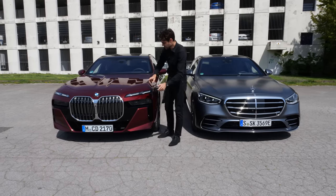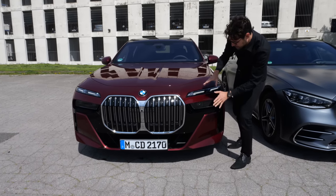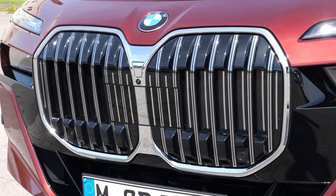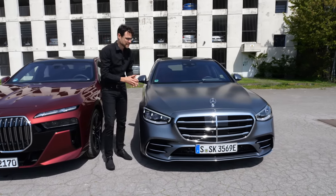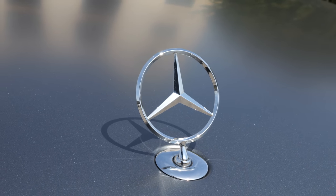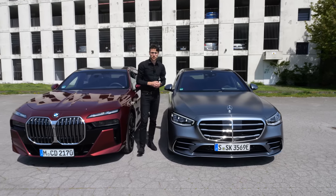Let's go design-wise. Here the new 7 Series — relatively high in the front, rather angular design, split headlamps and this huge double or even mono kidney. Compare that to the more traditional design of the Mercedes S-Class. Even if you pick the AMG line, you have the upright standing star on the hood, a little bit lower, more classic sedan form. That's already a huge difference in the front.